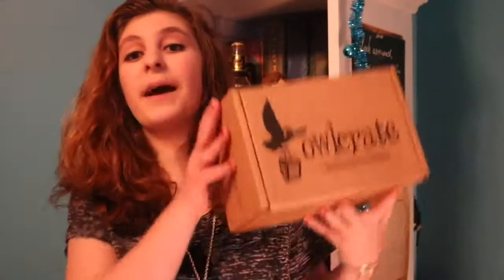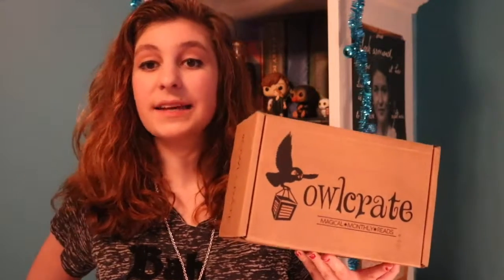Hello everyone! My name is Gabby and today I'm going to be bringing you my November OwlCrate unboxing. This month's theme is Castles, Courts, and Kingdoms, and it is one year of me doing OwlCrate unboxings on my channel.